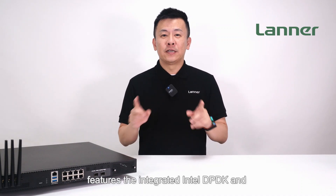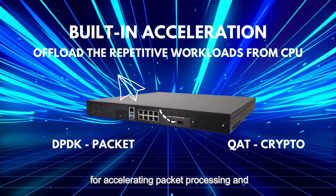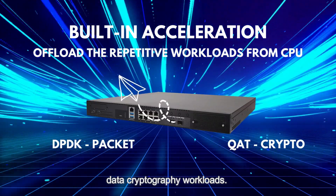For network acceleration, the NCA-2523 features integrated Intel DPDK and QuickAssist Technology for accelerating packet processing and data encryption workloads.